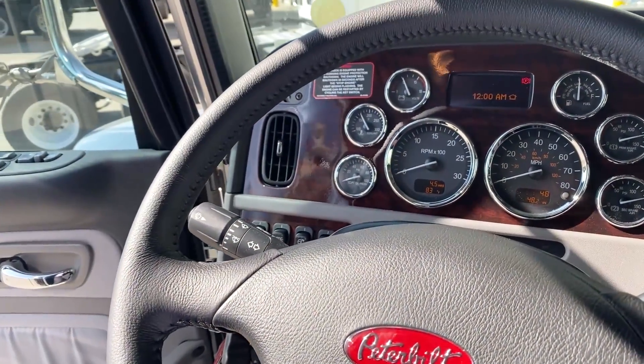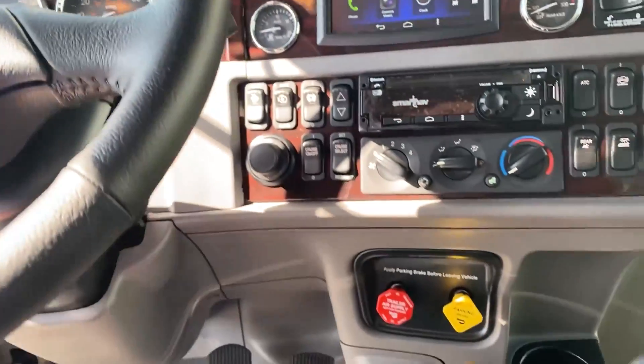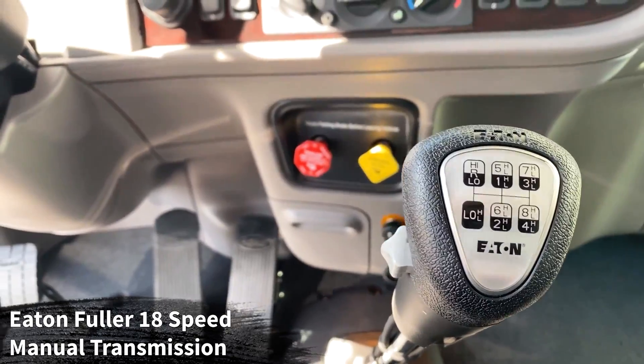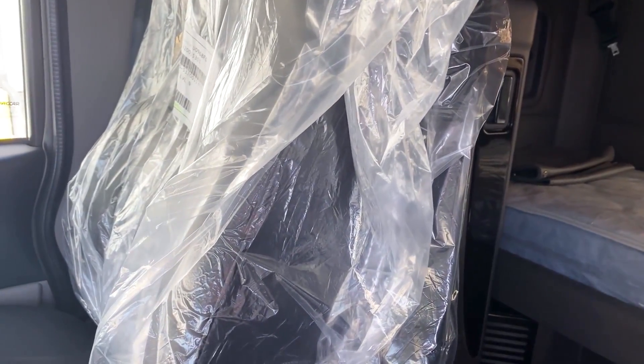Leather F-steering wheel. This truck has 48 miles on it, so you will be the first person to sneeze in it. Here's a look at your Eaton Fuller 18-speed manual transmission. We do the swing-back armrests on these seats.